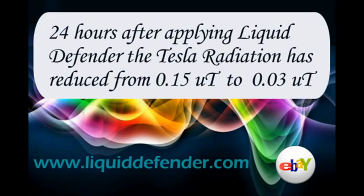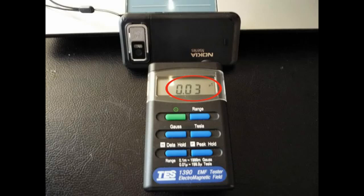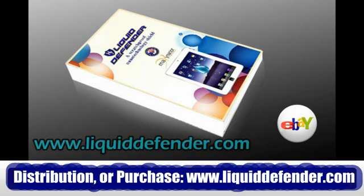This is amazing — 24 hours after applying Liquid Defender, the Tesla radiation has reduced from 0.15 Tesla units to an amazing 0.03 Tesla units. Liquid Defender can reduce cell phone radiation in 24 hours. To become a distributor or make a purchase, please visit www.liquiddefender.com. Thanks for watching.